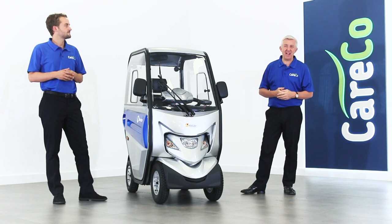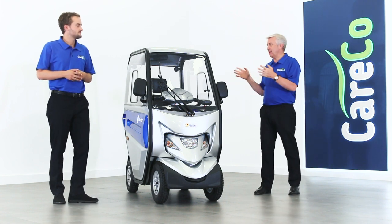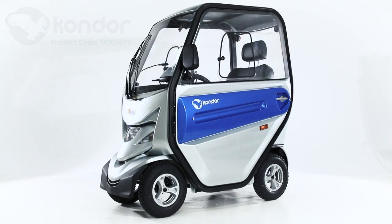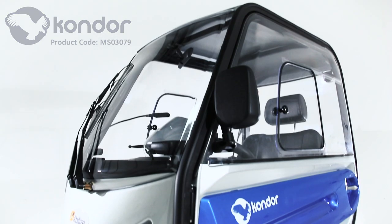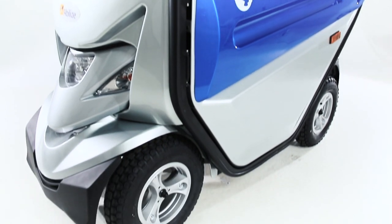Hi, I'm here with Will from Careco and today we're looking at the Avelize Condor. Will, this really is the ultimate all-weather mobility scooter, isn't it? Yeah, it's the Condor cabin scooter, it really is one of a kind and it's a really popular model amongst our range, and yeah, we're really excited to have it.